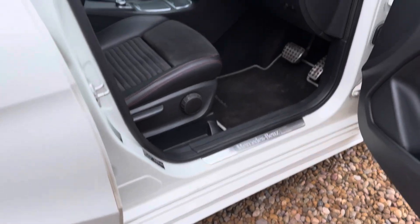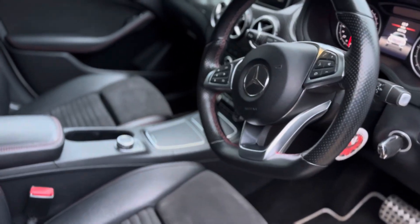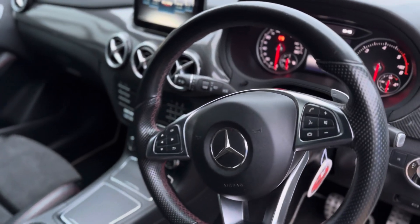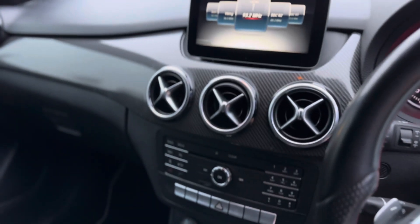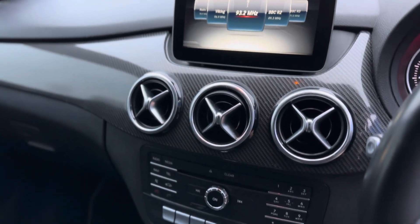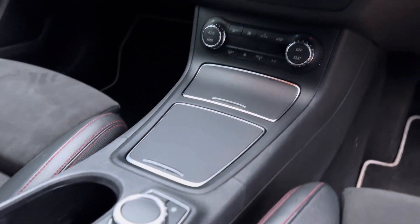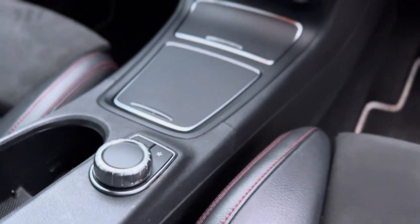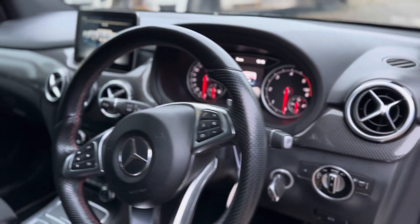Moving on to the interior, it's the same story. You've got a flat bottom AMG Line steering wheel and you also have paddle shift. You've got your whole multimedia entertainment system there in the center, along with dual zone climate control. Just there in the middle, this nozzle controls your whole media functions whilst you're on the go.